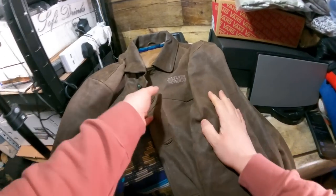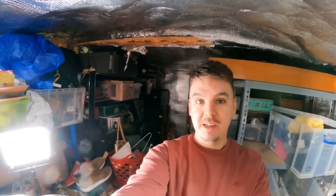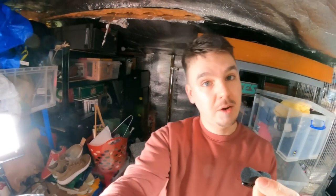On eBay I do weekly payouts — Tuesday to Tuesday. Whatever builds up gets transferred to my bank account at the end of the month, then from my business account to my personal account to pay the bills, and that's my ammunition to go sourcing again. But no sourcing until all this backlog has been pictured, listed, and hopefully sold.